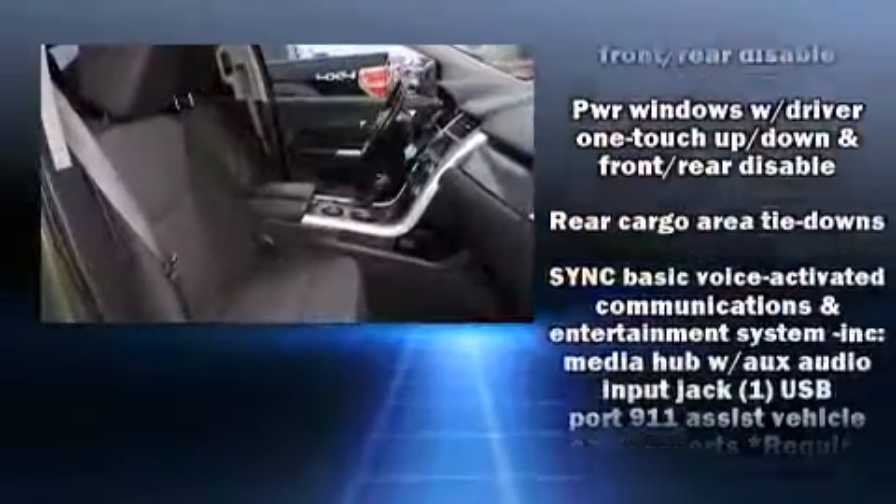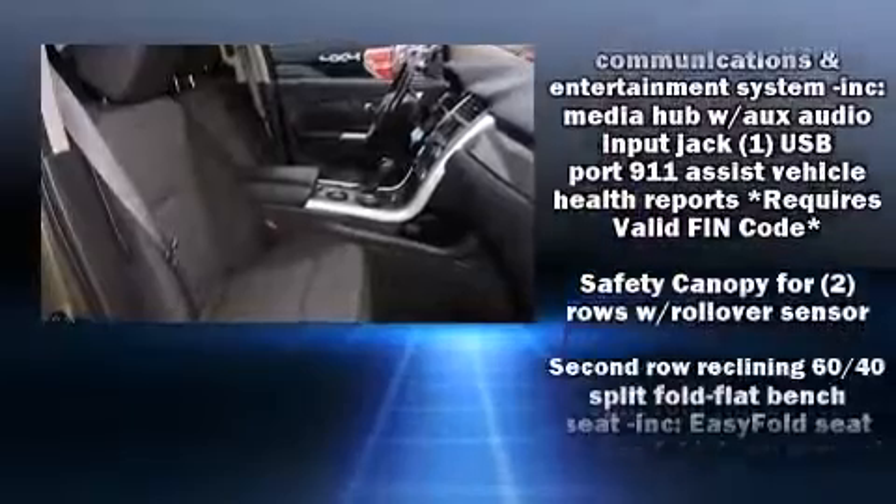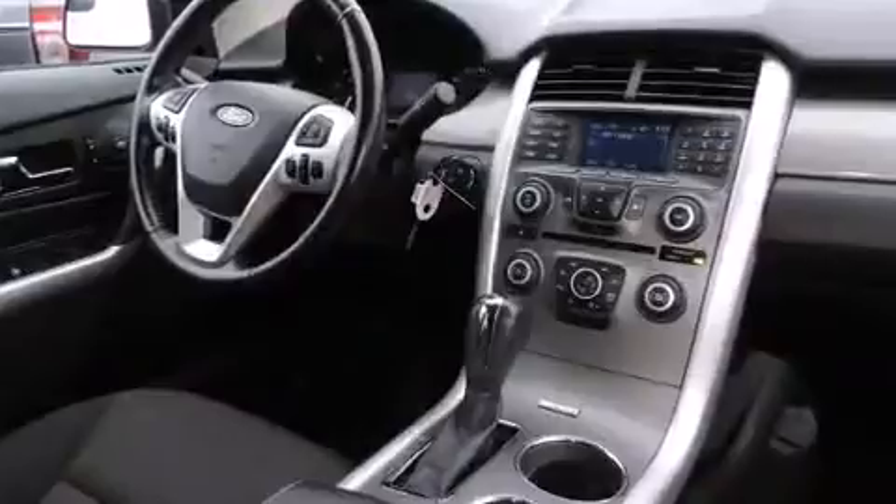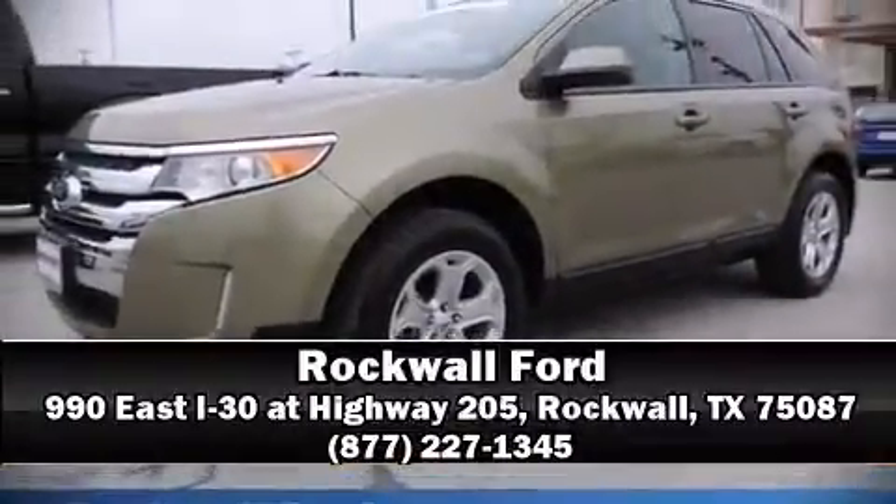This vehicle has achieved certified pre-owned status by passing Ford's rigorous certification process. Our sales reps are extremely helpful and knowledgeable. Call now to schedule a test drive.